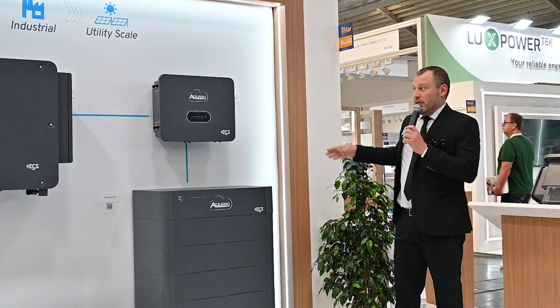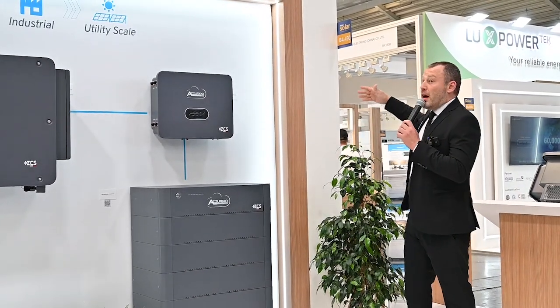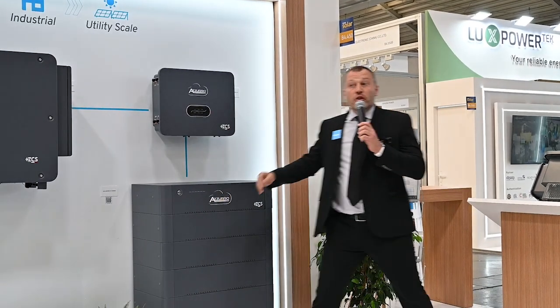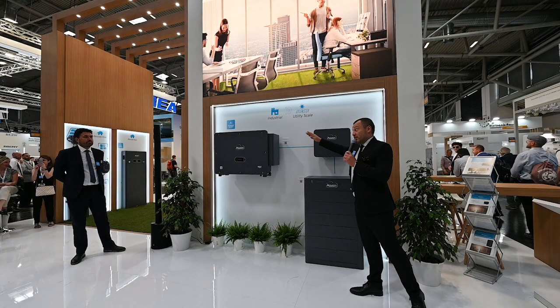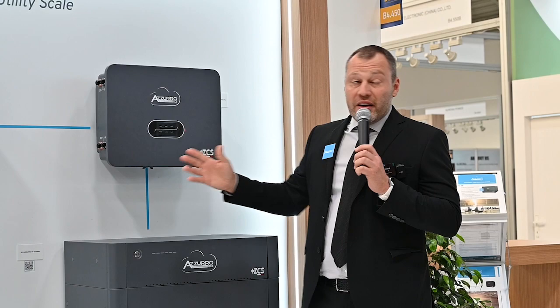If you need more, we can add another tower linked to the same DC link, doubling the power and the capacity. We can do this up to four times, meaning you can start from 20 kilowatt-hours and reach 200 kilowatt-hours of storage, with a maximum power of 60 kilowatts.